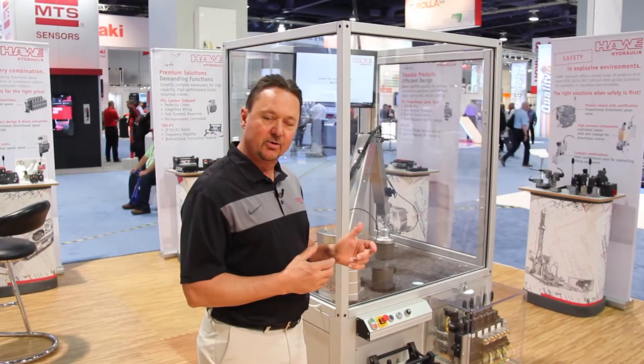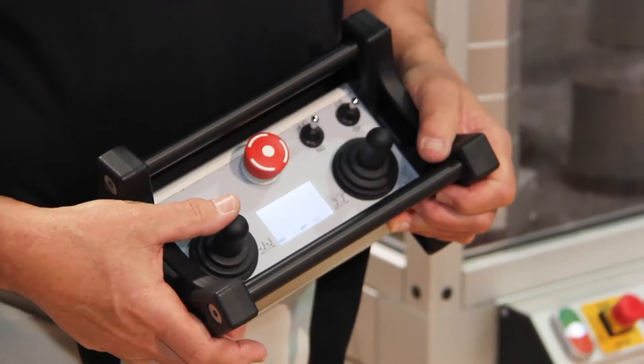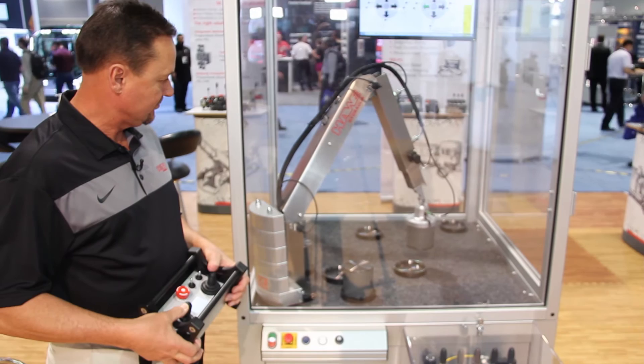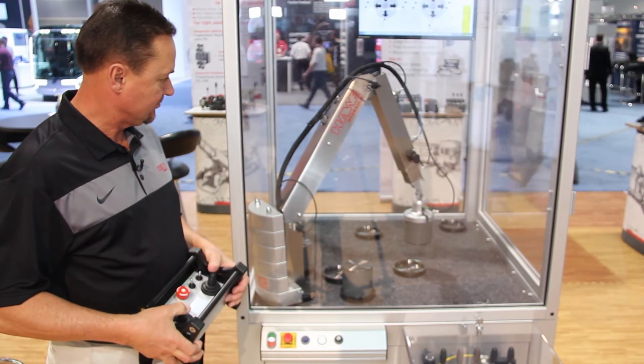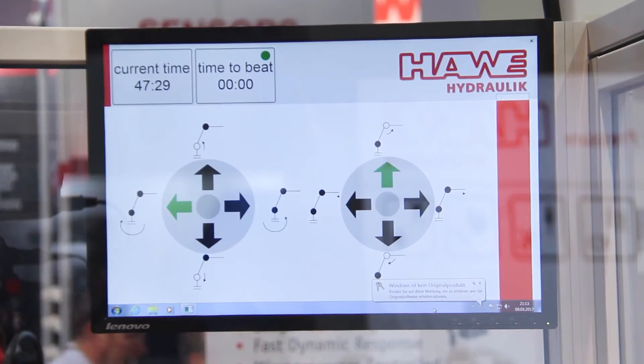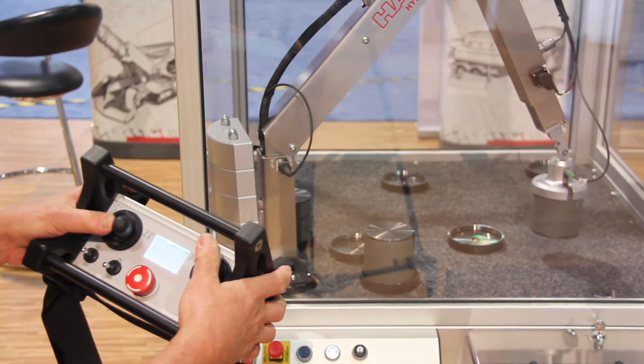This particular crane is controlled via a radio remote, so if you come by our booth, you're able to actually operate the crane, move it through its paces, put the weights in different levels, and you can really get a feel for how precise the control is that you can achieve with the Jave valve.